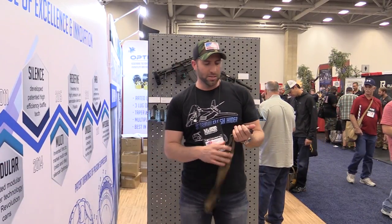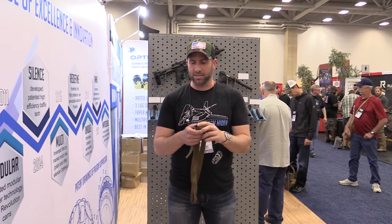Hey guys, how's it going? Evan Green here with Griffin Armand, NRA show 2018. Just want to talk to you about a couple of new products.